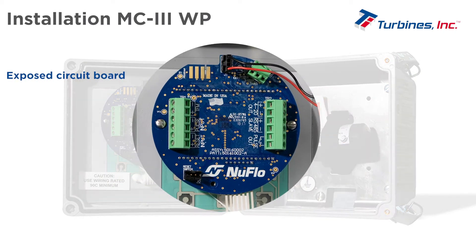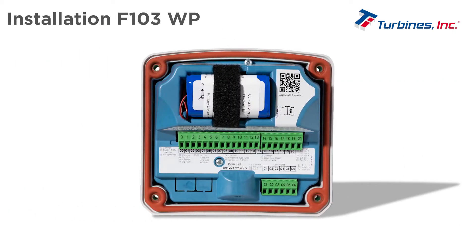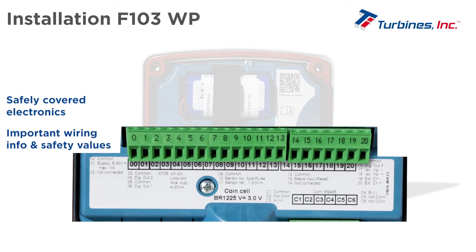When opened, the MC3 shows an exposed circuit board with fixed screw connectors for wiring the equipment. The F103 comes with safely covered electronics, and the cover label shows important wiring information and safety values.